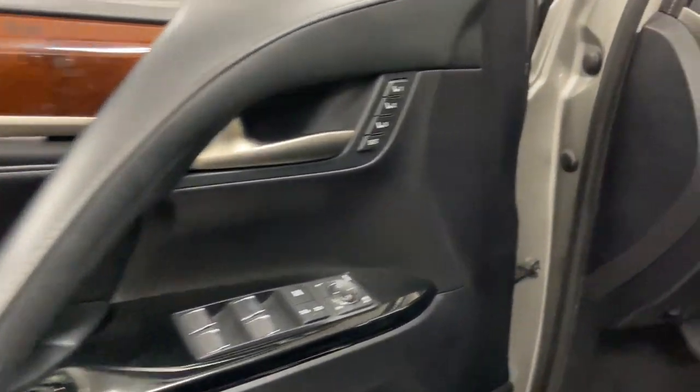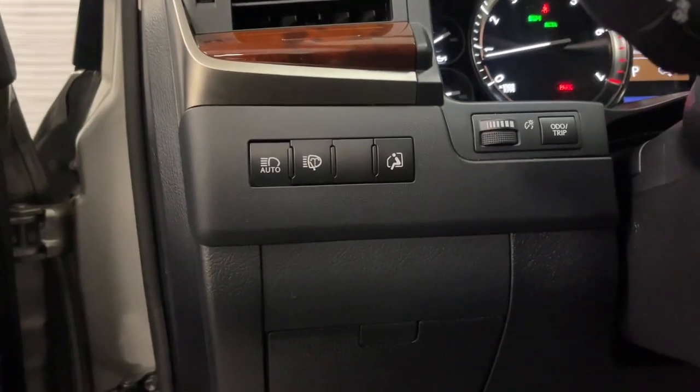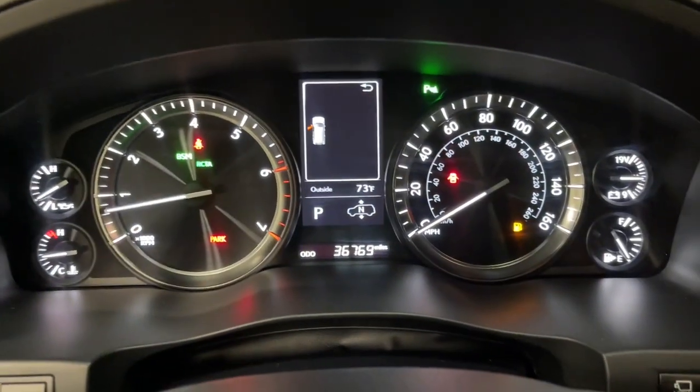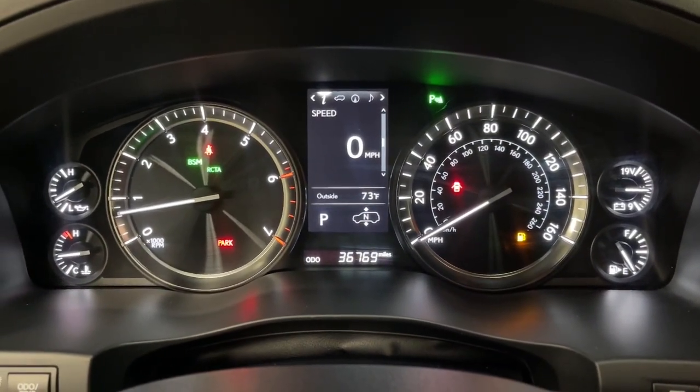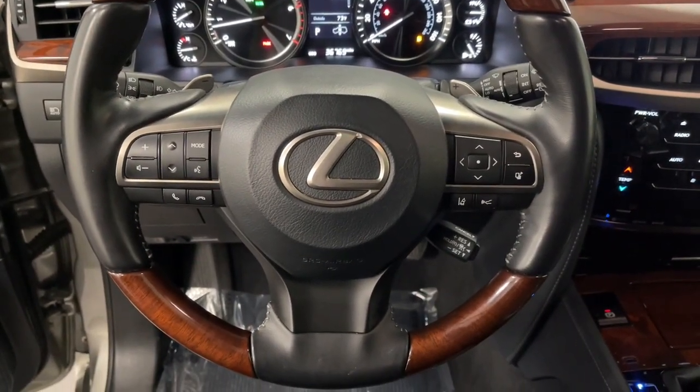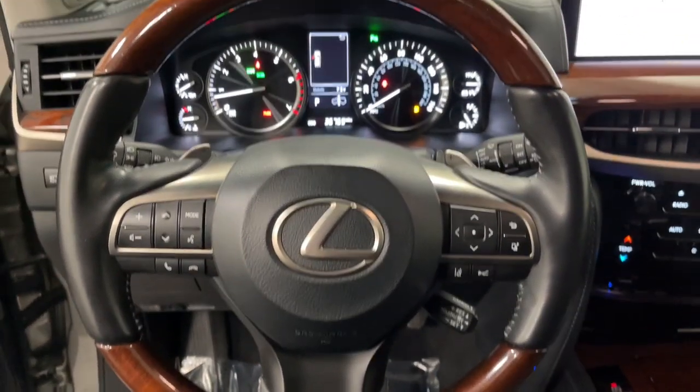The following are some of this vehicle's highlighted options: sun/moonroof, keyless entry, satellite radio, fog lamps, wood grain interior trim, power passenger seat, alarm, blind spot monitor, electronic stability control, and heated front seats.